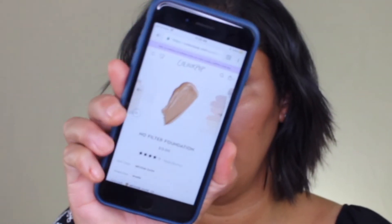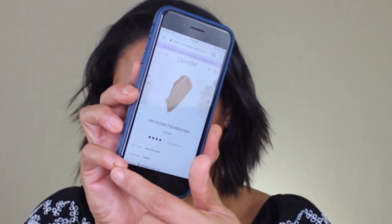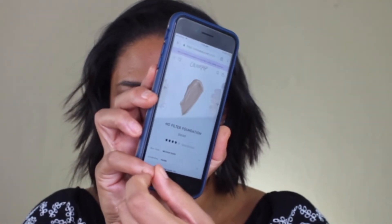I ordered the ColourPop No Filter Foundation. I tried it three weeks ago as a swatch test and it's a little too light — I ordered shade Medium Dark 115. Online it looked like it would be my shade, but it's super hard to pick shades online. It got here and was a little bit too light, though I thought I could bronze it up to make it look a bit darker.